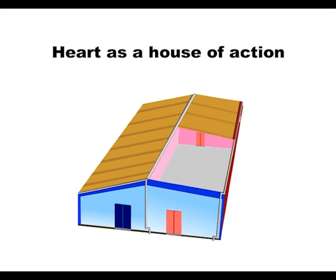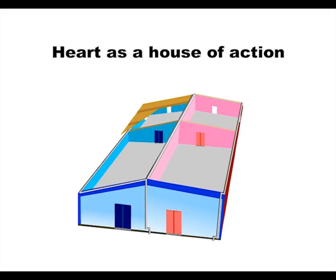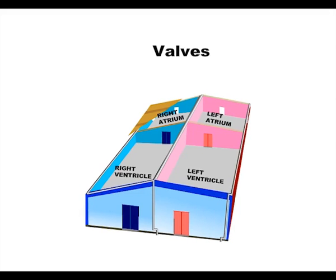We shall first see how the flow of blood is managed in the heart from one chamber to another, and then see how the walls of the heart contract and expand to allow this flow. Atria are also known as the receiving chambers and ventricles are known as the conducting chambers. The heart consists of four chambers — two bigger ventricles and two smaller atria.